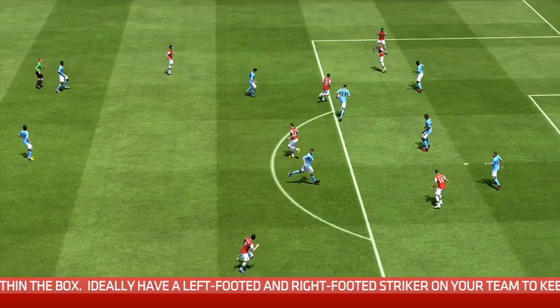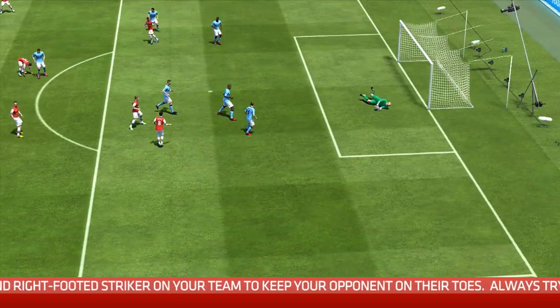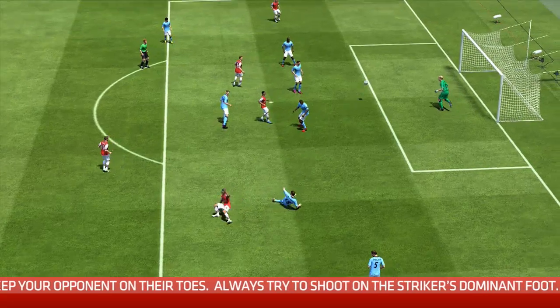Another thing to consider is the body shape of your player. If you're running away from goal at a sharp angle, the chances of you striking the ball well and scoring are quite slim. Same if you're running at a strange angle on your weak foot — you're probably not going to score. So get your body shape right, create a good angle for yourself when going in on the keeper. Don't risk a shot if your body shape looks all wrong; you're much better off to hold the ball or find a teammate and go again.